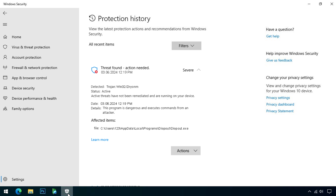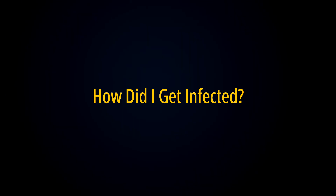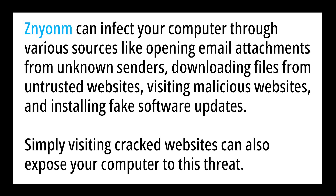So don't underestimate the threat posed by this Trojan infection. Xenium can infect your computer through various sources like opening email attachments from unknown senders, downloading files from an untrusted website, visiting malicious websites, and installing fake software updates. Simply visiting cracked websites can also expose your computer to this threat.